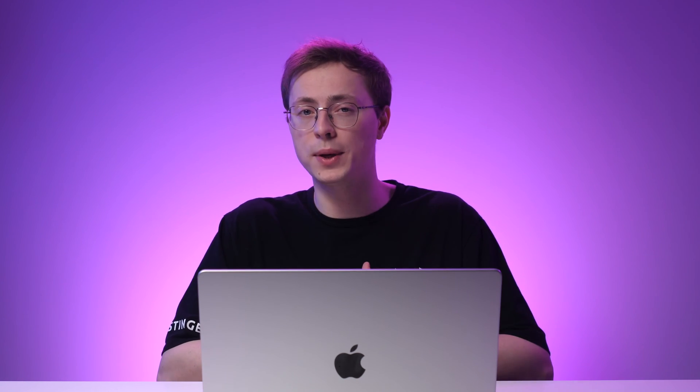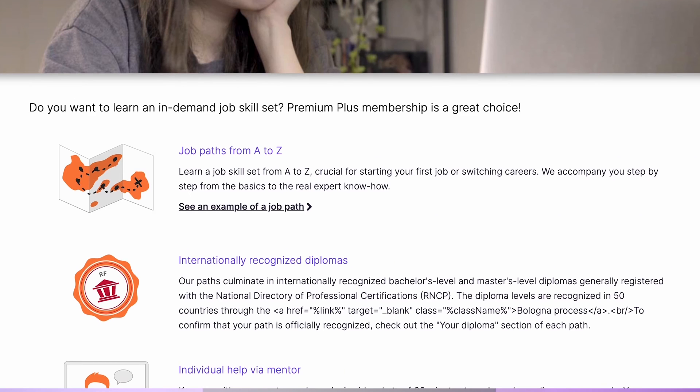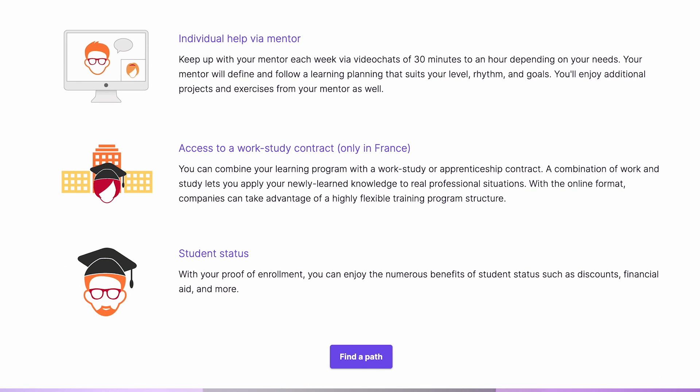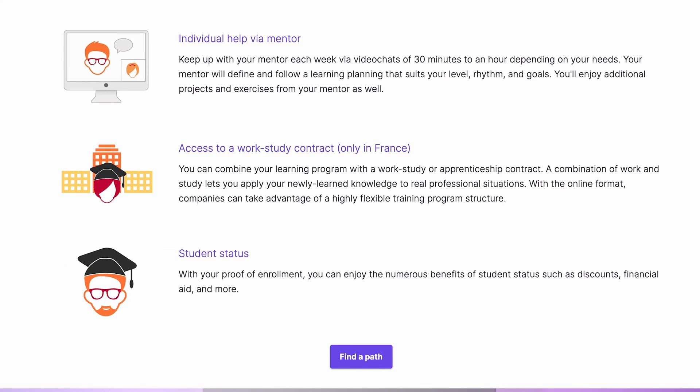While the lessons are free, you can only stream 5 videos per week. You must purchase the Premium Solo plan for unlimited access for $20 per month. Once the course is finished, you'll receive a certificate. If you want one-on-one mentoring sessions to discuss your learning challenges or progress, consider upgrading to the Premium Plus plan, which costs $300 per month.